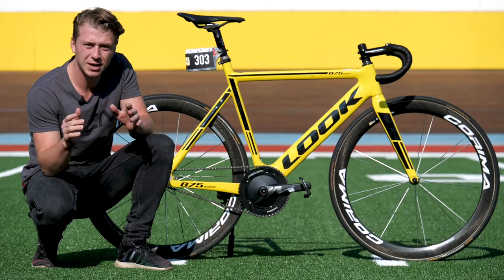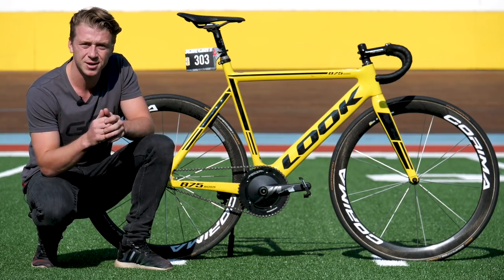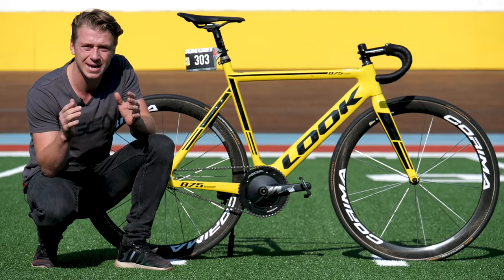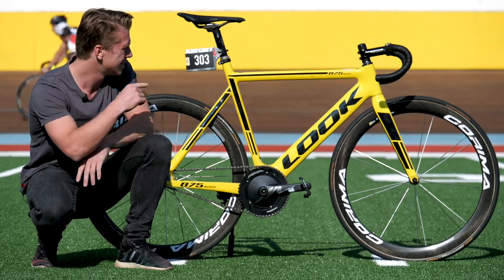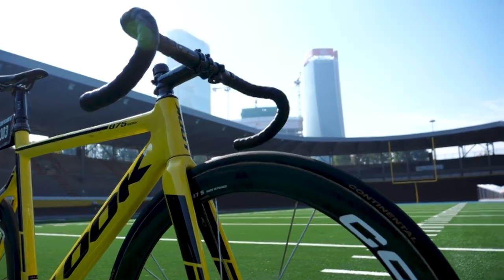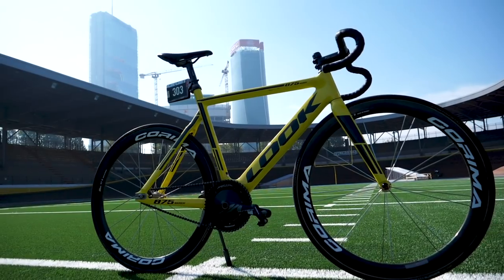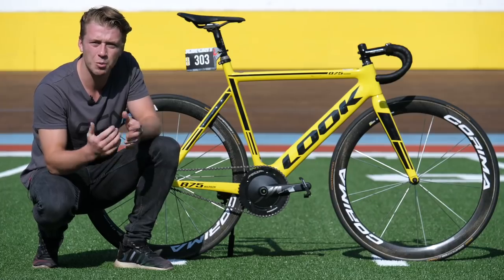I've just come fresh from the Red Hook Crit where, to be honest, I was terrified, but I needed all the help I could get. Look were kind enough to sort me out with one of their bikes, the 875 Madison. Look has a huge reputation for innovation and cutting-edge technology with their carbon bikes and have long been the choice of Olympic and world champions — and well, me.